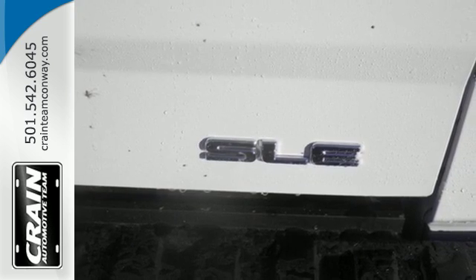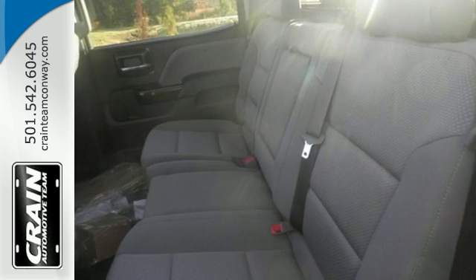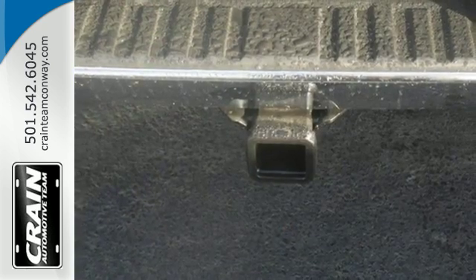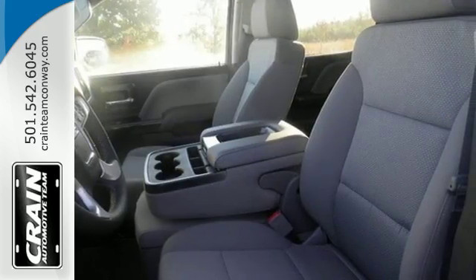For your safety it has Hill Start Assist, StabiliTrak with Traction Control and Electronic Trailer Sway Control. Use the corner step rear bumper to easily load up the bed, then secure your cargo with eight total tie down hooks with four movable upper tie downs.